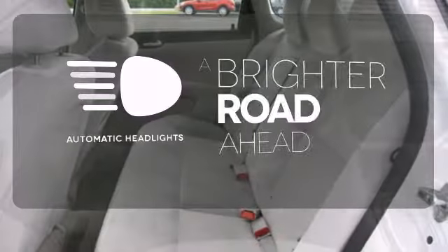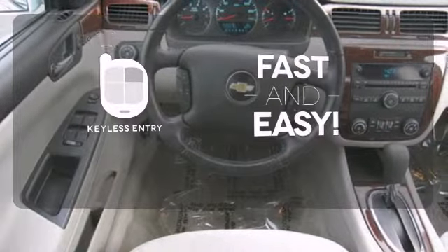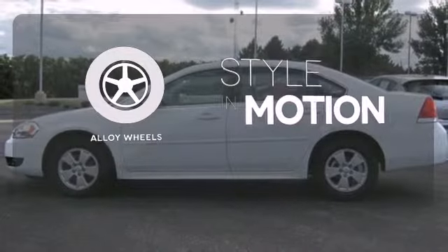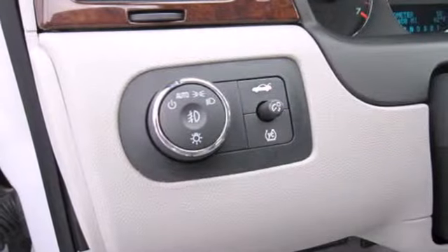With the handy automatic headlights, you'll never be left in the dark. Getting into your car is fast and easy with the keyless entry. The alloy wheels make this vehicle look sharp. The ever-popular Impala offers affordable luxury, sleek styling, and world-class Chevrolet engineering.